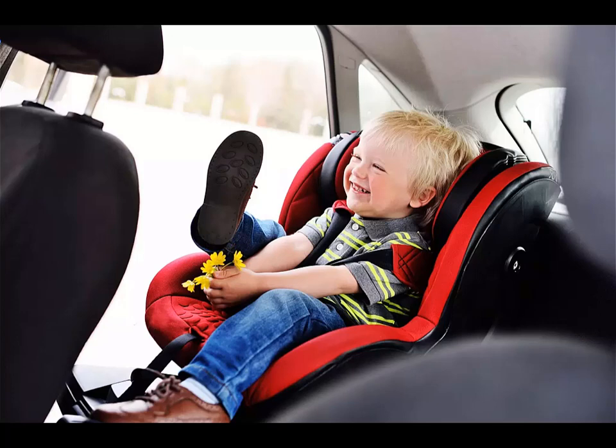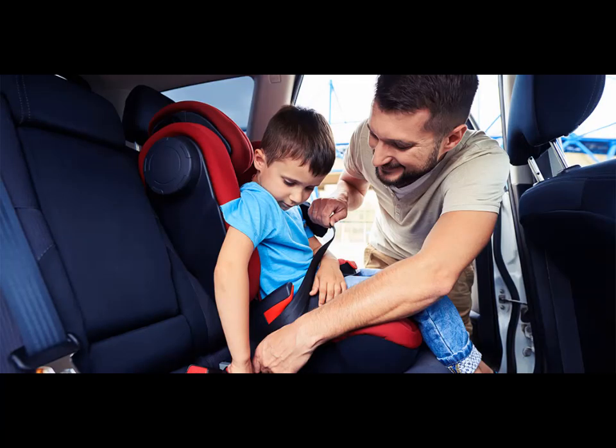Parents usually keep asking when to upgrade from infant car seat, as they think their baby gets bored in rear-facing rides. But they must know that the safest position of a baby car seat is rear-facing, as long as they are under four years of age, and safety should be the priority. When your infant is age two-plus years, weight 30 pounds, height 30 inches — refer to the relevant car seat weight chart.